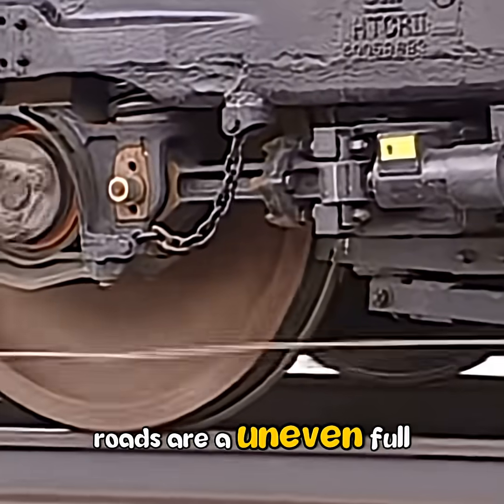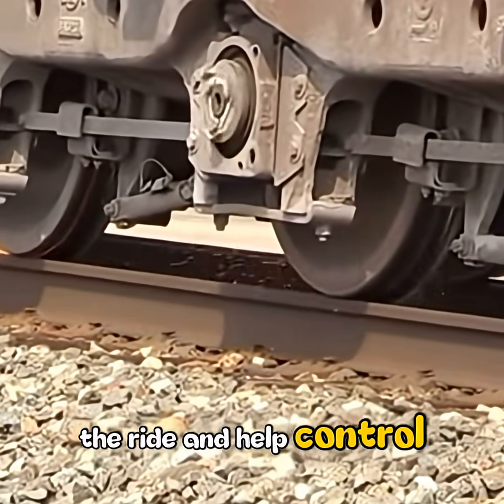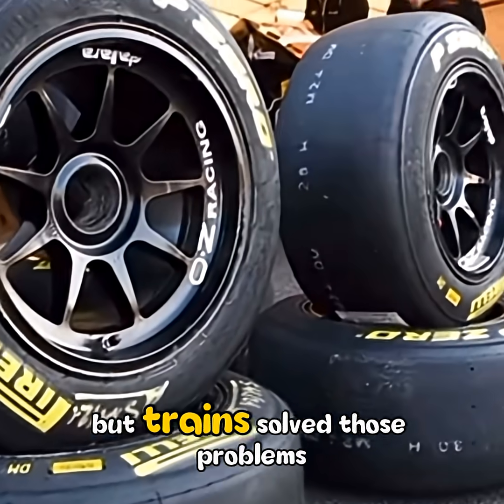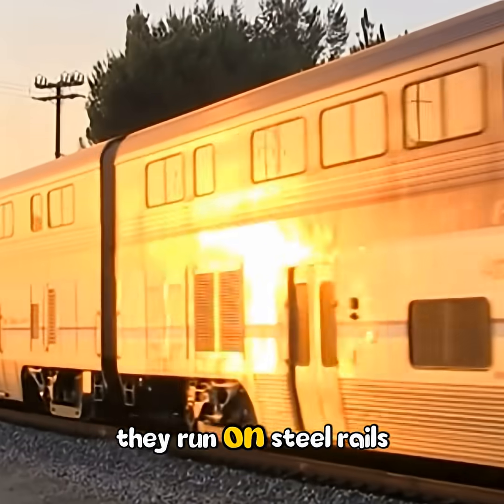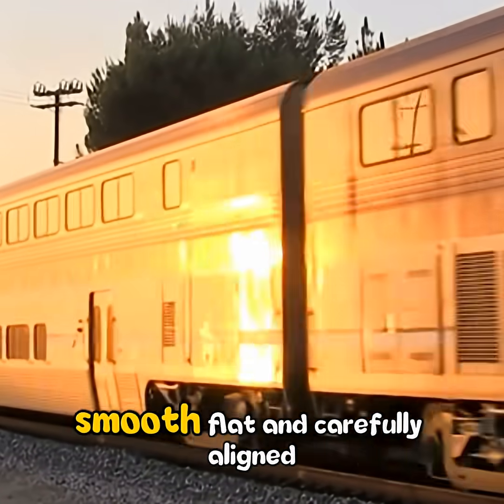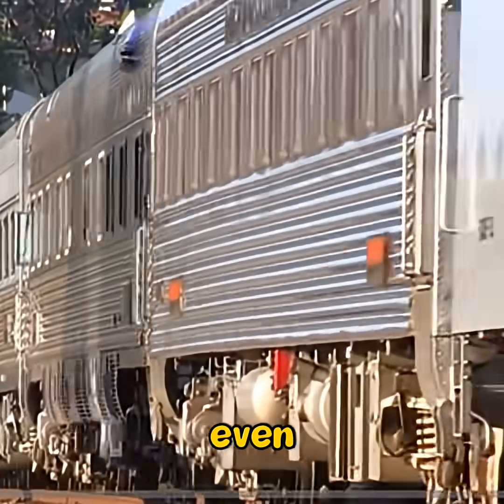Roads are uneven, full of bumps and cracks, so tires soften the ride and help control motion. But trains solved those problems long ago — they don't run on roads, they run on steel rails: smooth, flat, and carefully aligned. Because the track itself is even, there's no need for rubber to absorb shock.